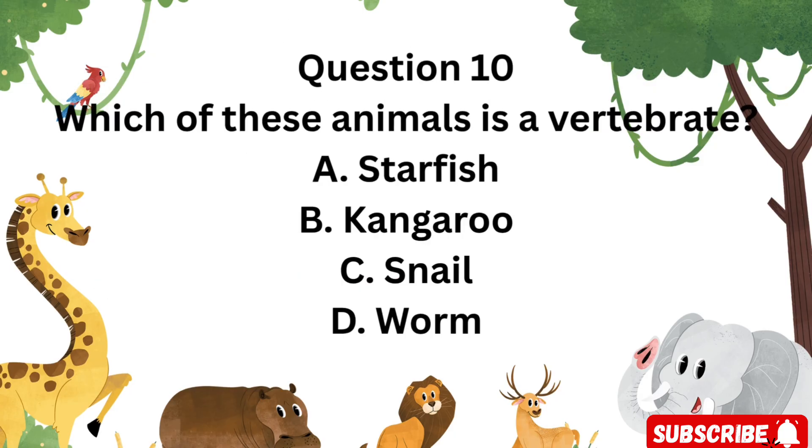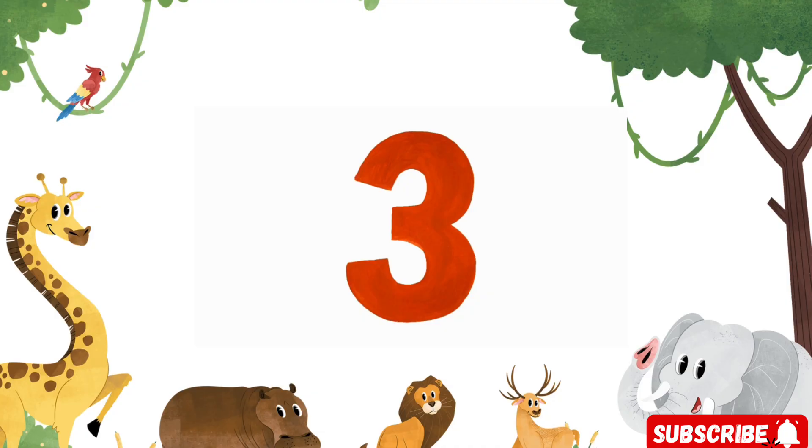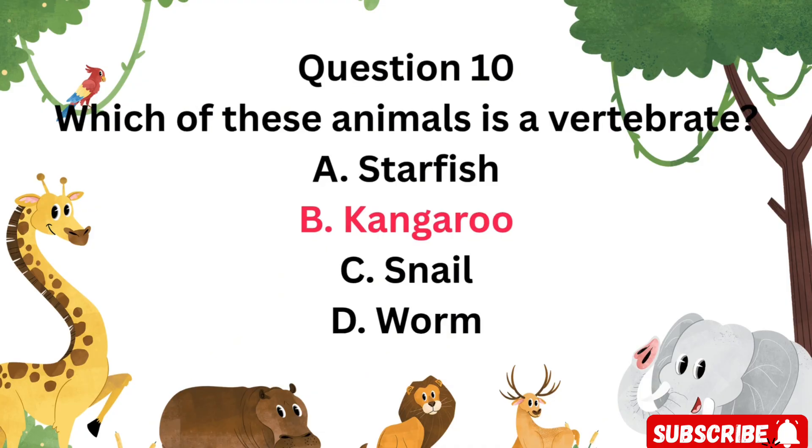Question 10: Which of these animals is a vertebrate? Is it A. Starfish, B. Kangaroo, C. Snail, or D. Worm? Great work — B. Kangaroo. Kangaroos have a backbone and are mammals, which are vertebrates.